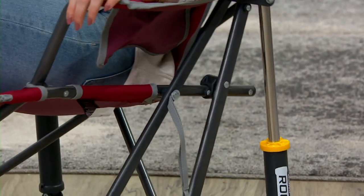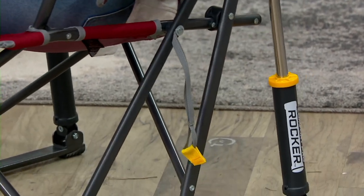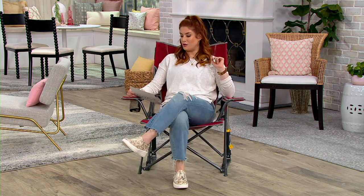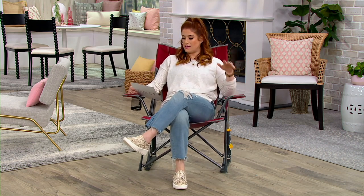I'm so excited to show you this GCI Outdoor Elite Rocker Chair with a shoulder strap. Weighing just about 11 pounds and supporting 300 pounds, you can literally throw this over your shoulder and take it on the go. Item F17996, on sale for $63.58 — $21.19 on three easy pays — so you're saving a little over $13.